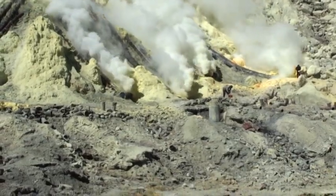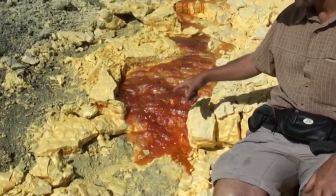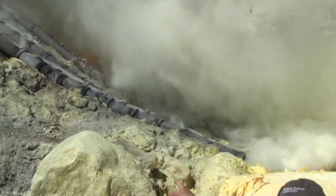The fumaroles are piping out sulfur and it hurts our throat. This is liquid sulfur coming out of the fumes from the vent.